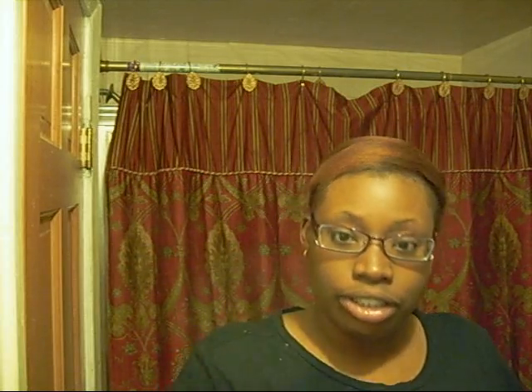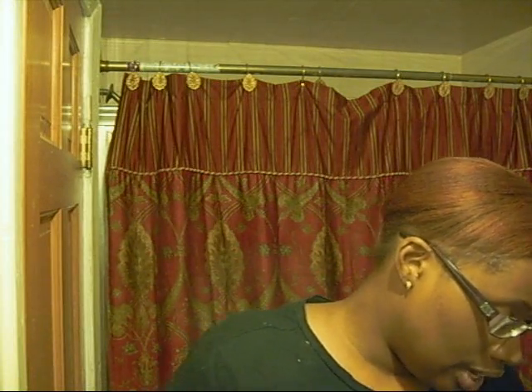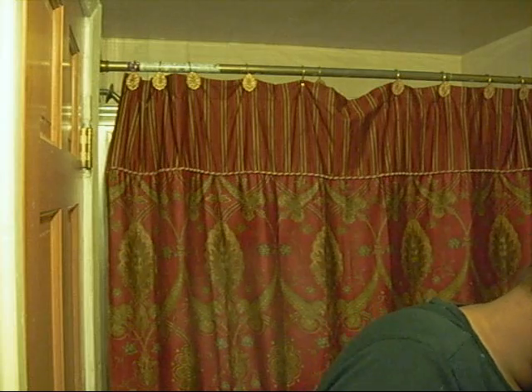I had to replace my Electric Eel lip gloss — I have it, I bought it, I love it, but I don't know if someone borrowed it or what happened, but I had to replace it. I also got Glamour For All — I personally think this is MAC's version of Turkish Delight, but I actually like it, it's really nice. I got two lip glosses.